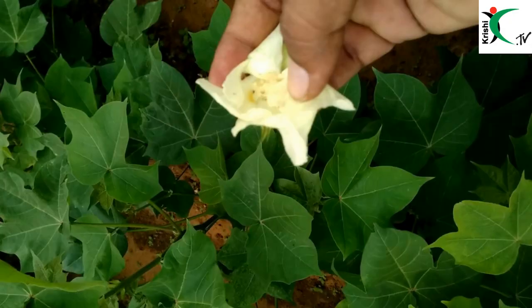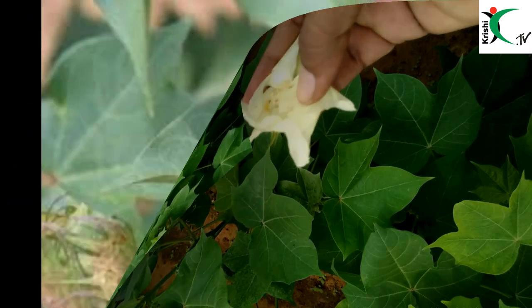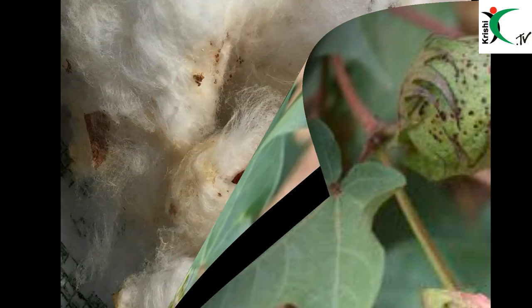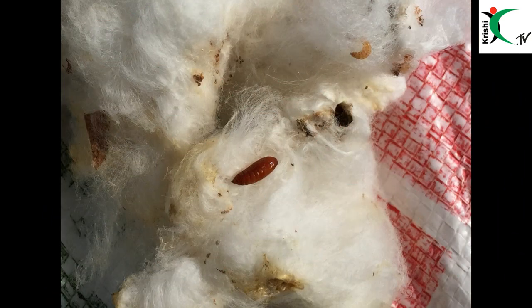If you see the initial damage symptoms of eating away the squares and the egg-laying of Pink Bollworm, you can take up the spray of Neem Seed Kernel Extract, which can manage the initial stages of larvae and eggs.